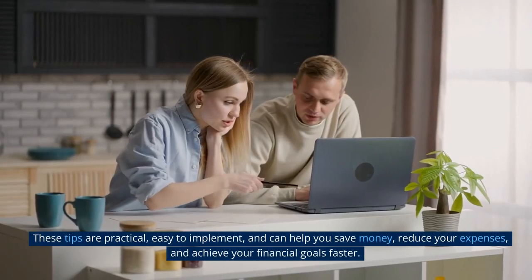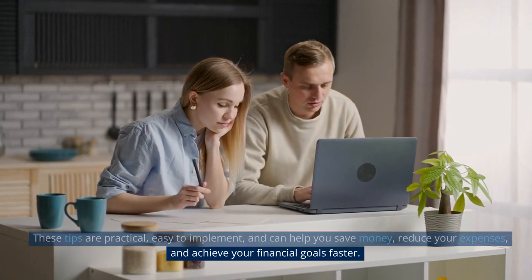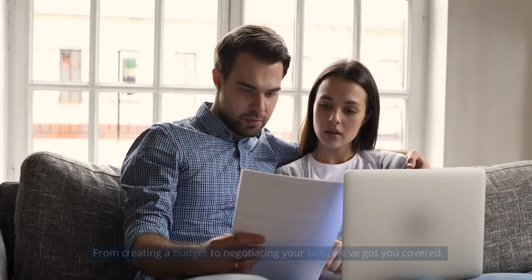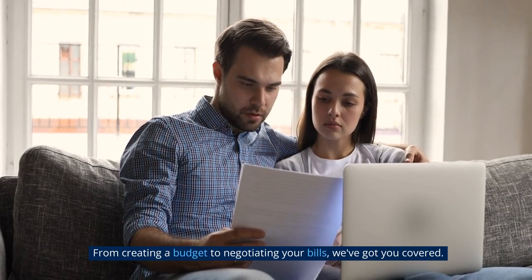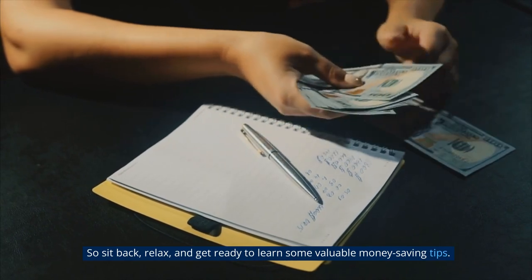These tips are practical, easy to implement, and can help you save money, reduce your expenses, and achieve your financial goals faster. From creating a budget to negotiating your bills, we've got you covered. So sit back, relax, and get ready to learn some valuable money-saving tips.